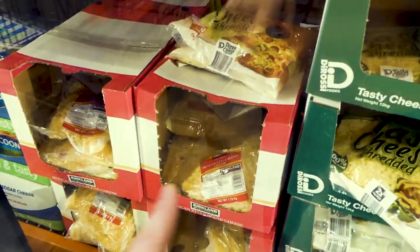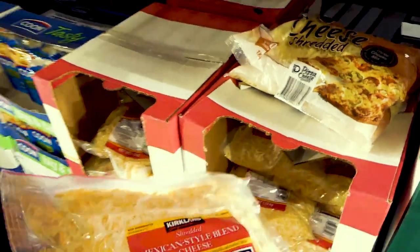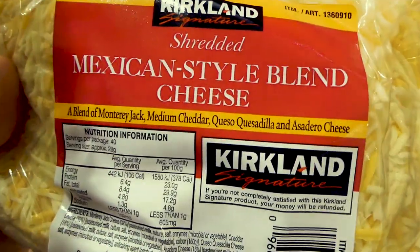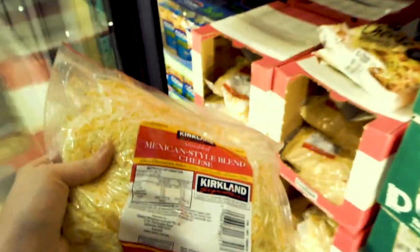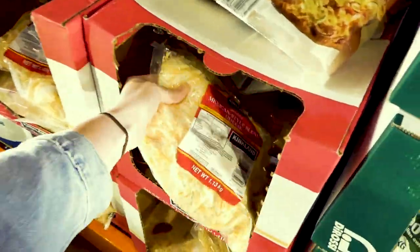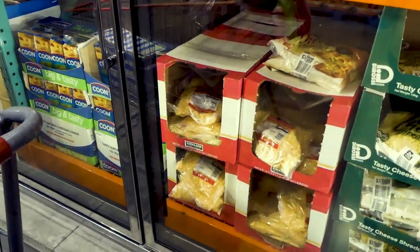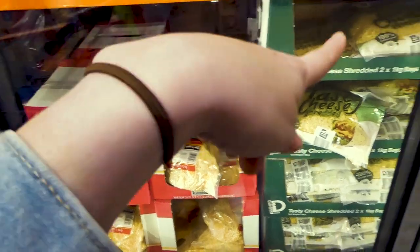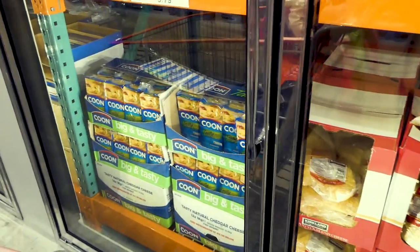We have the Mexican style blend at home right now and I really like it for the kids because it's a much finer shred. It's the Monterey Jack, medium cheddar, queso quesadilla, and acedro cheese — 1.13 kilos for about $12. It's the only one that comes in a resealable bag, which is a bit of a pet peeve because these are huge bags and they don't reseal — you get spillage.